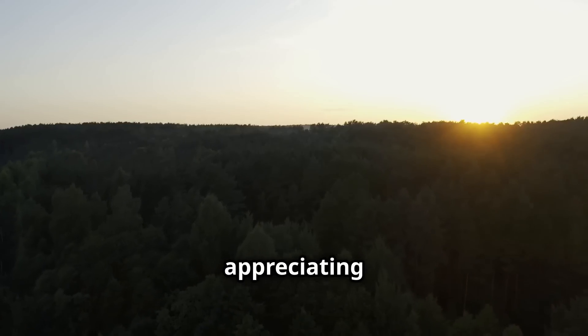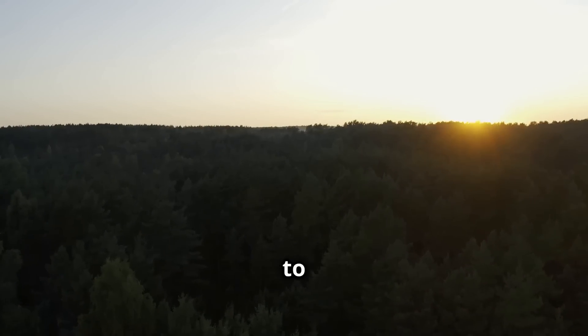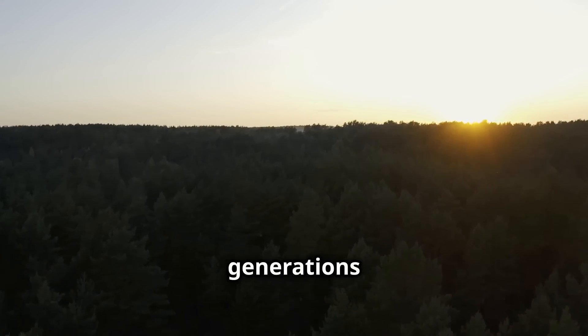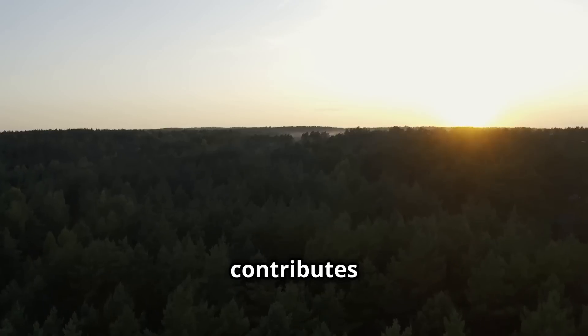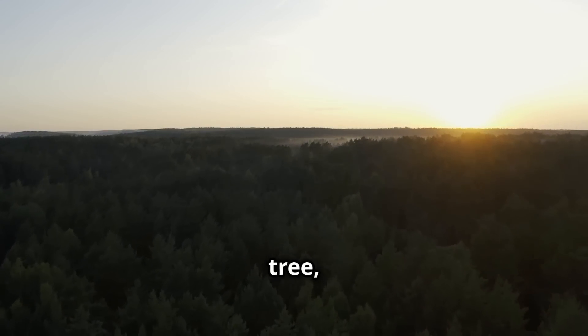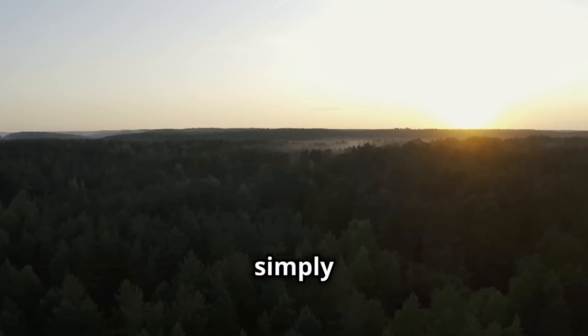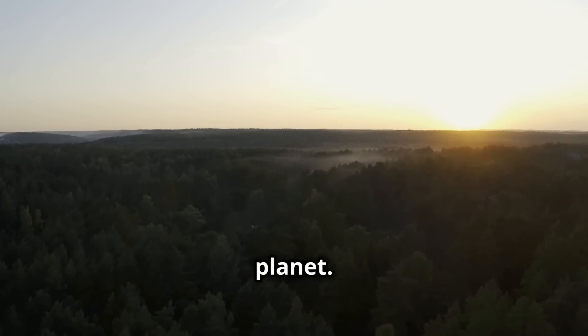By appreciating and protecting the natural world, we ensure that these wonders will continue to inspire and amaze us for generations to come. Every action we take, no matter how small, contributes to the larger goal of conservation. Whether it's planting a tree, reducing our carbon footprint, or simply spreading awareness, we all have a part to play in preserving the beauty and diversity of our planet.